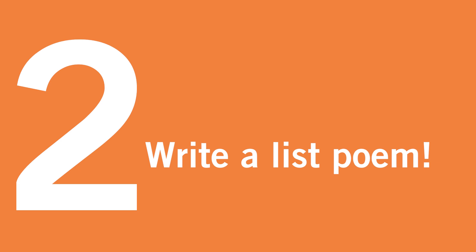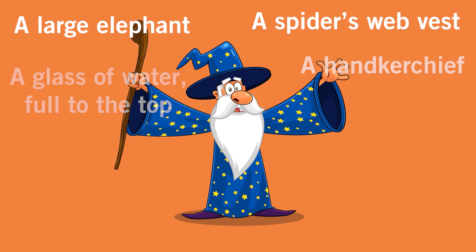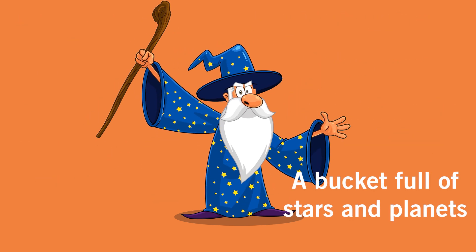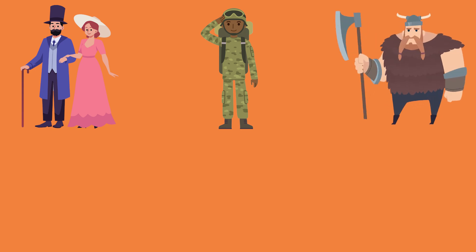2. Get your class writing a list poem inspired by Ten Things in a Wizard Pocket by Ian McMillan. This is a fun way to link poetry to your current topic too, e.g. ten things in a Victorian's pocket, a soldier's pocket, a Viking's pocket, a scientist's pocket, and many more.